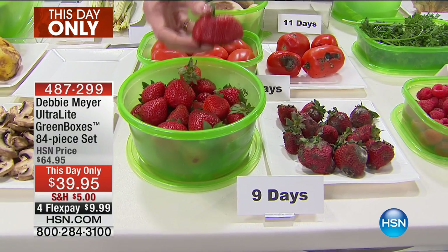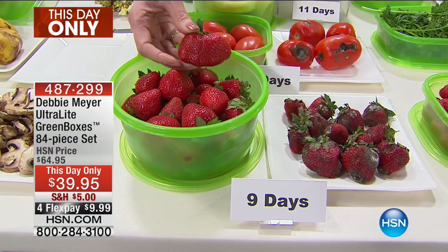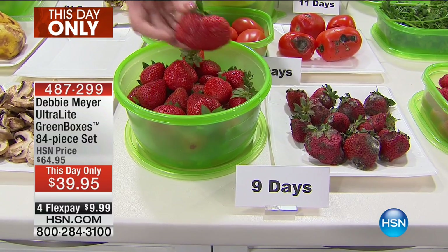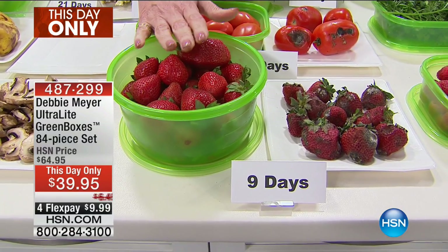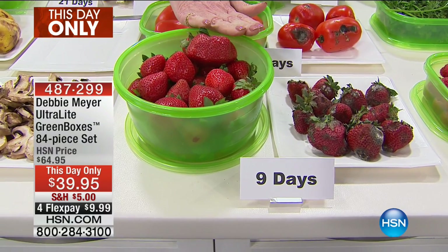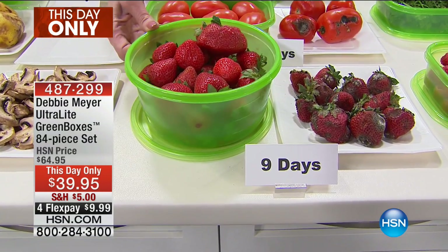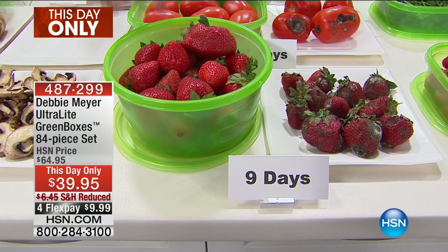Nine days ago I bought strawberries — put half of them just the way they came home from the store, put the rest in one of my ultra-light green boxes. In nine days, there's the difference. That, or that — it's a silly question which one you want. The reason they're able to last nine days is that, as Suzanne said, third-party independent laboratory testing confirmed these results. It is my proprietary formula of natural ingredients that the box is made of — they are natural, they create a beneficial storage environment within that box.